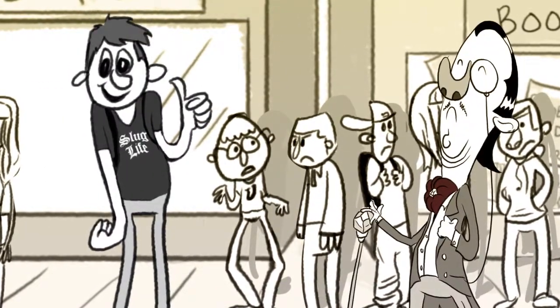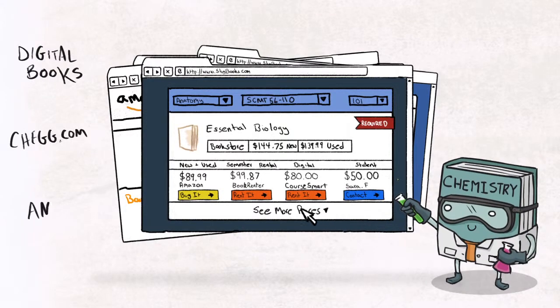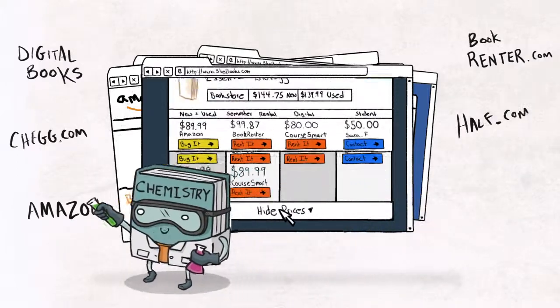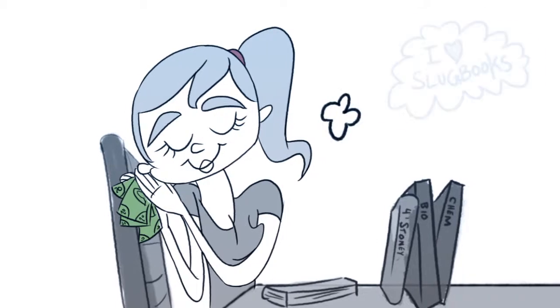Talk about easy. By aggregating all the information and purchasing options in one place, Slugbooks provides students with an incredibly powerful savings tool.